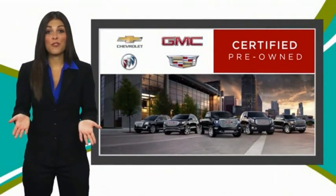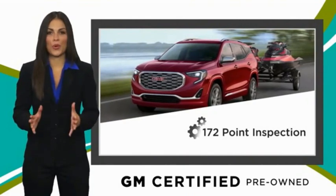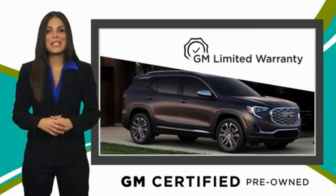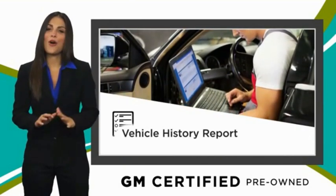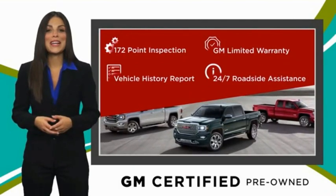A GM-certified used vehicle can deliver more satisfaction and certainty than any ordinary used vehicle. With our thorough inspection, GM warranty, free vehicle history report, and more. You can expect it all from a GM-certified used vehicle. GM-certified means no worries.